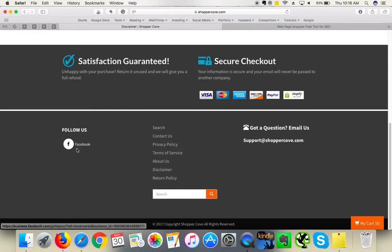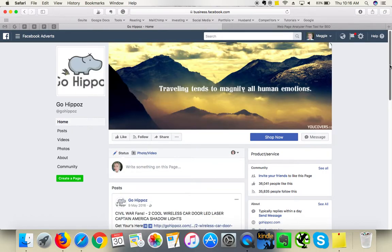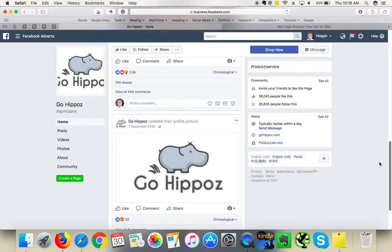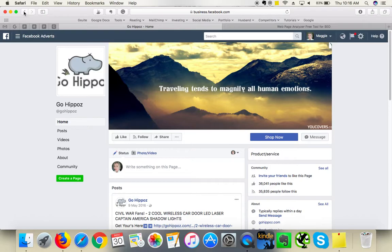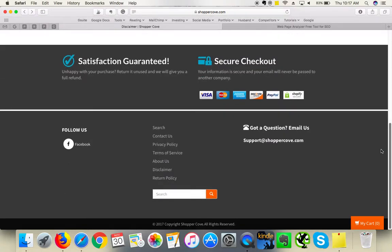Make sure to blog regularly — this is a great way to drive relevant traffic to your website and is great for search engines. Blogging adds SEO-friendly content to your site, and plenty of written SEO-friendly content will help you rank better in search engines. Also, make sure your Facebook link opens in a new tab. For some reason it currently links to a 'Go Hippo' site, which appears to be your previous business. It's important to keep consistent and have a separate business page for ShopperCove, linked to your official page.